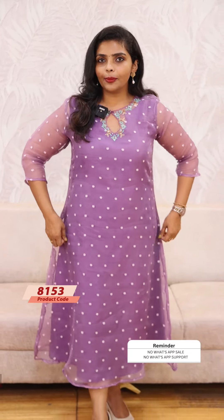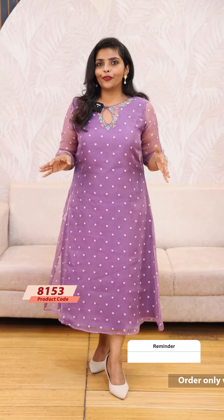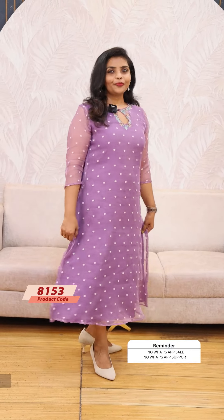We are going to wear this jacket. This is a beautiful attire in two layers. This is an a-line back side. It is a very beautiful pattern.